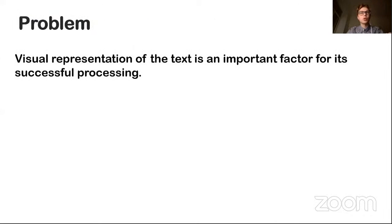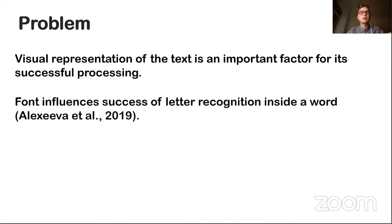The visual representation of text and the format of its presentation play a significant role in the success of its processing. Previous research by my colleagues shows that font type is a very important factor for recognizing letters and words. It is assumed that a specially selected font can make text processing easier for people who have reading disorders such as dyslexia.